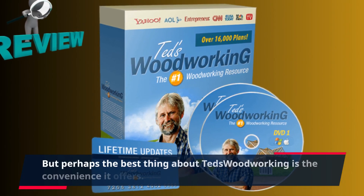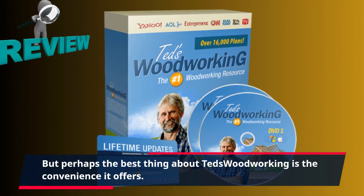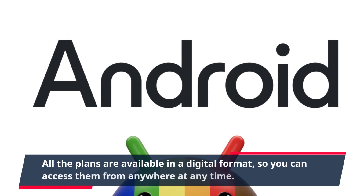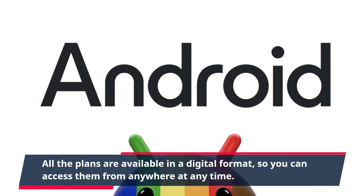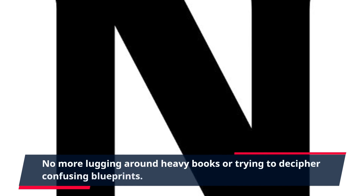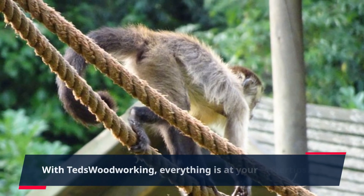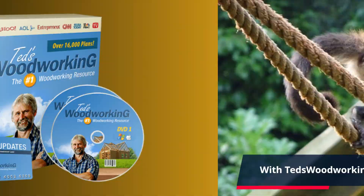But perhaps the best thing about TED's Woodworking is the convenience it offers. All the plans are available in a digital format, so you can access them from anywhere at any time. No more lugging around heavy books or trying to decipher confusing blueprints. With TED's Woodworking, everything is at your fingertips.